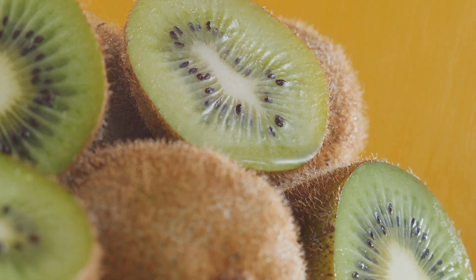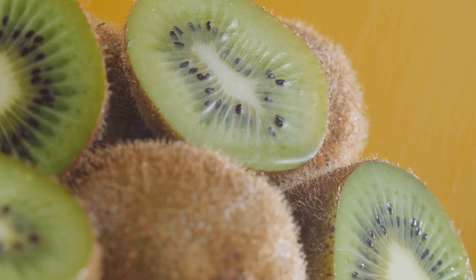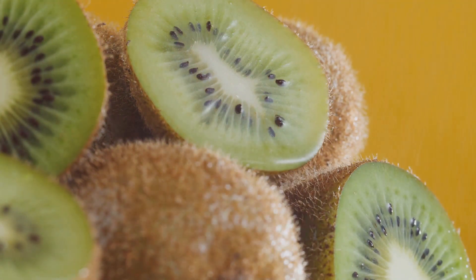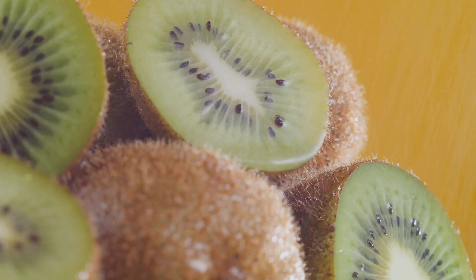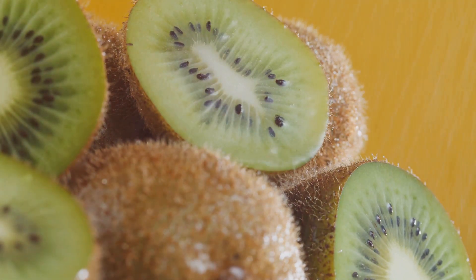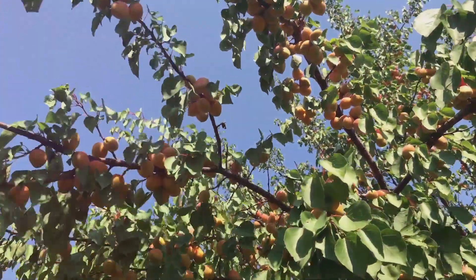Kiwi is another fruit that's excellent for diabetics. It's not only low in sugar but also high in vitamin C and fiber. This fiber-rich fruit can help you feel full longer, reducing the urge to snack and helping you maintain stable blood sugar levels throughout the day.